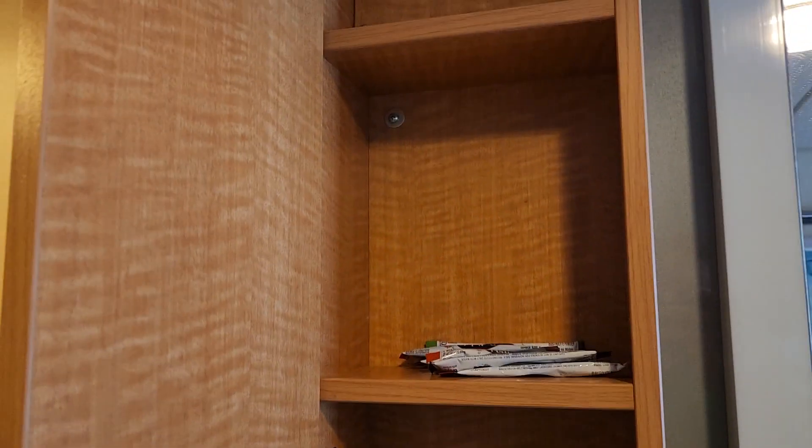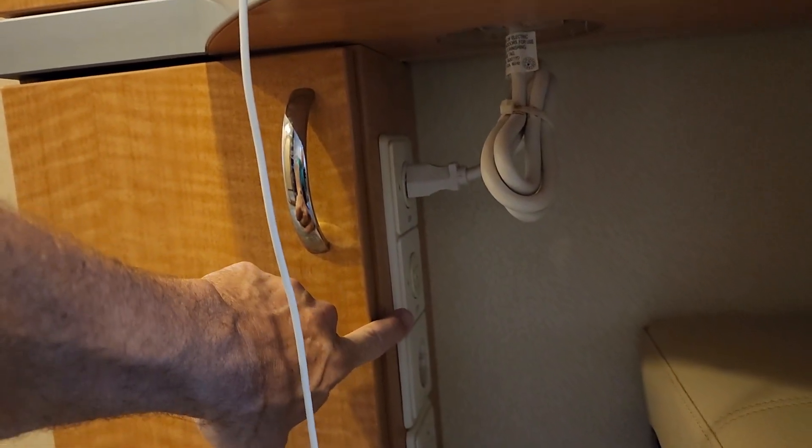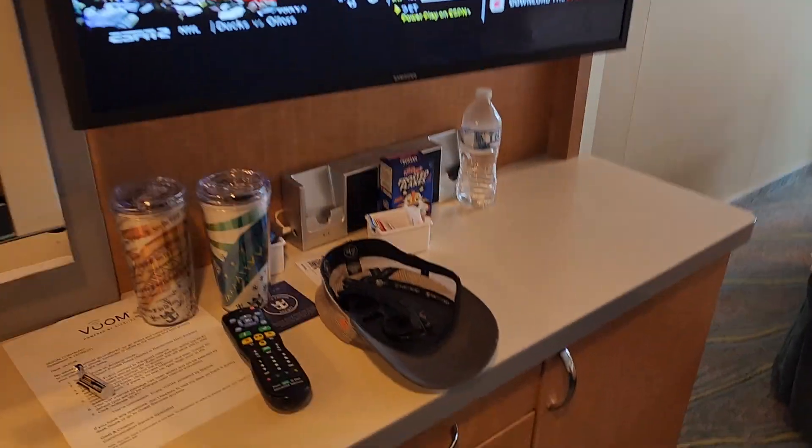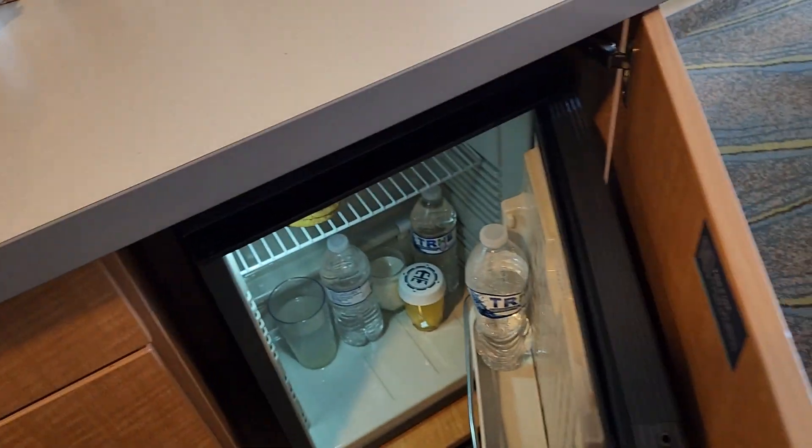You have a little bit of storage right here for a few items. These shelves — I don't really use them, except you actually have another one down here; I didn't realize that until just now. You do have some outlets — some are European, one standard right there, three plugs. Mirror, very small TV, drawers, and your fridge.